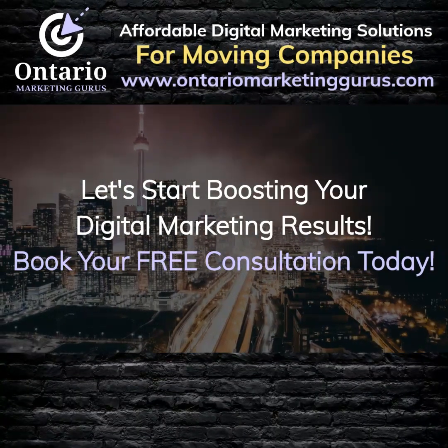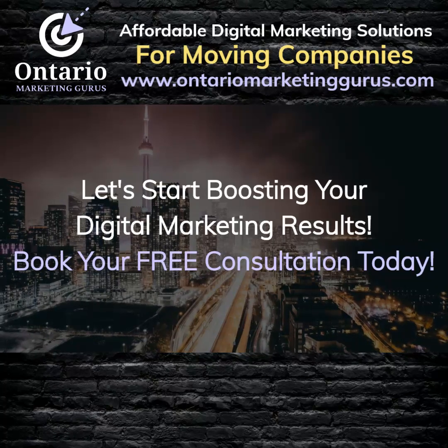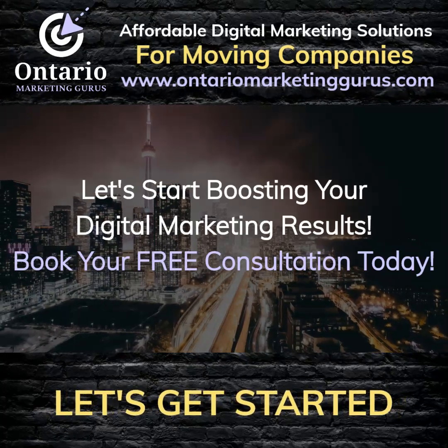Let's start boosting your business's digital marketing results. Book your free consultation today. Let's get started.